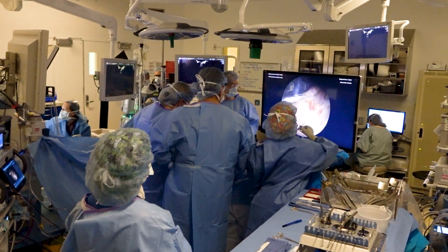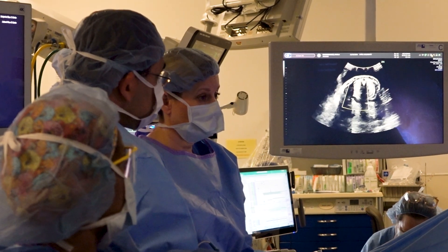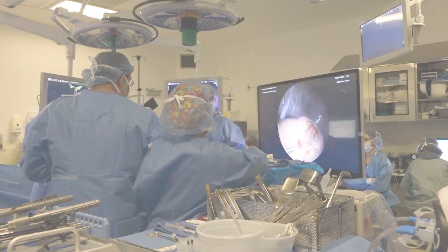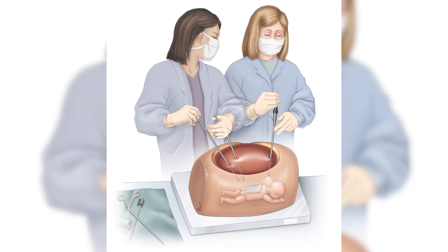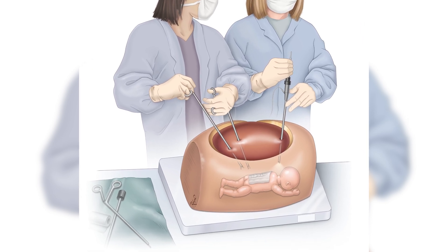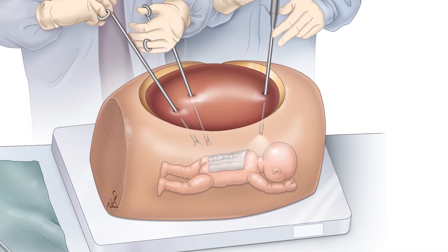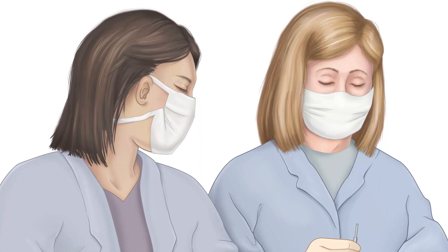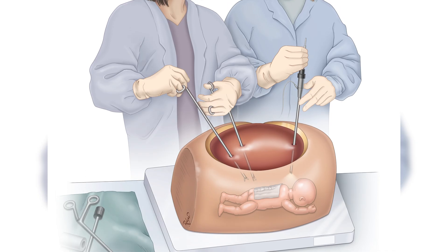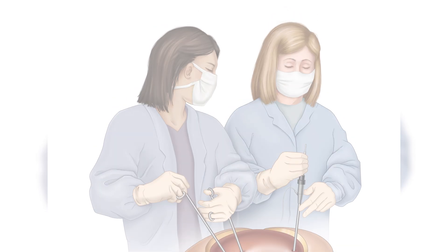This surgery is life-changing, but it's also extremely complex. To perform it safely, doctors need extensive training. That's why we've developed a realistic training model that allows surgeons to practice the procedure in a safe, controlled environment before ever operating on a real baby. Our fetoscopic spina bifida training model is a lifelike simulation that mimics what surgeons would experience during actual fetal surgery, helping them develop the precision, skills, and confidence they need to give babies the best possible chance at a healthy life.